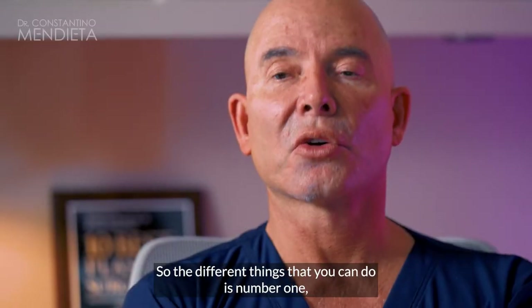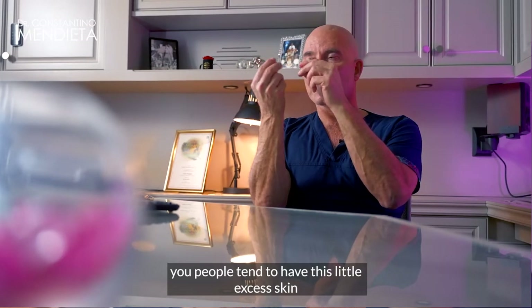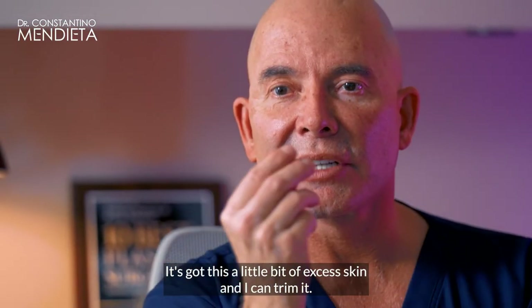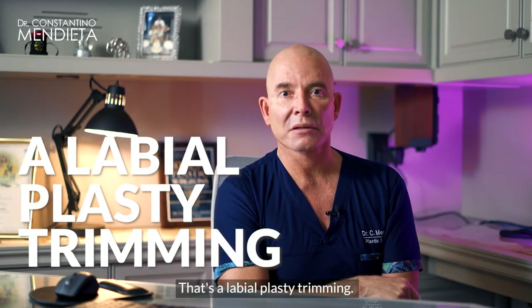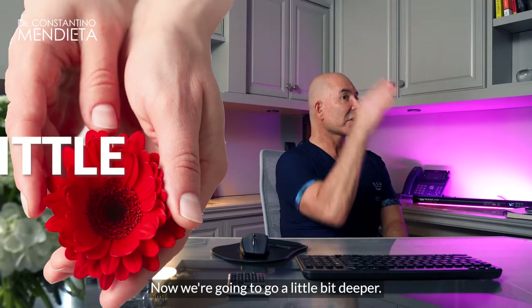The different things you can do — number one, people tend to have this little excess skin, and the labia minora kind of has this little bit of excess skin. I can trim it — that's labial plastic trimming, that's number one. All I've done is made it pretty from the outside; I haven't done anything functionally.